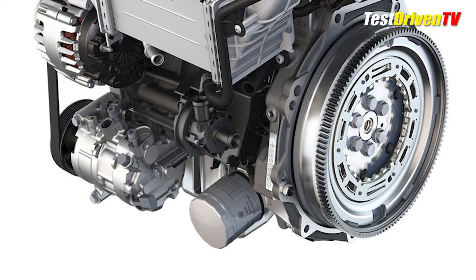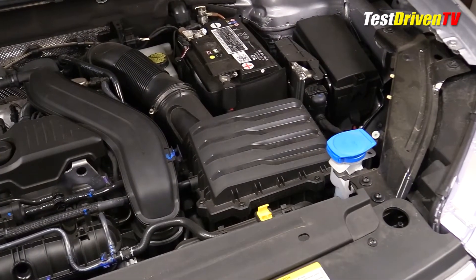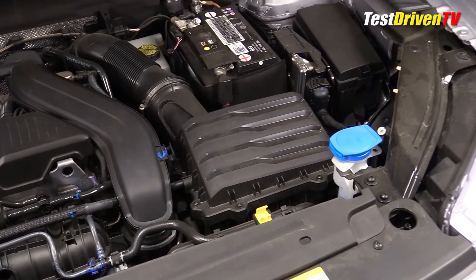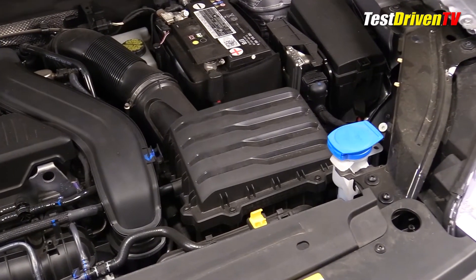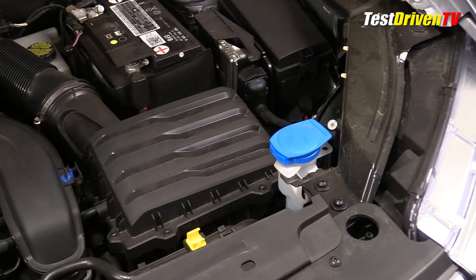The oil filter itself is located at the bottom of the engine. The air filter box is at the front of the engine bay on the driver's side and requires tools to change the filter. Next to it is the blue cap for the windshield washer fluid reservoir.